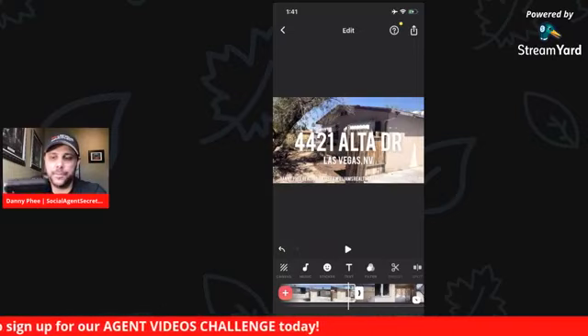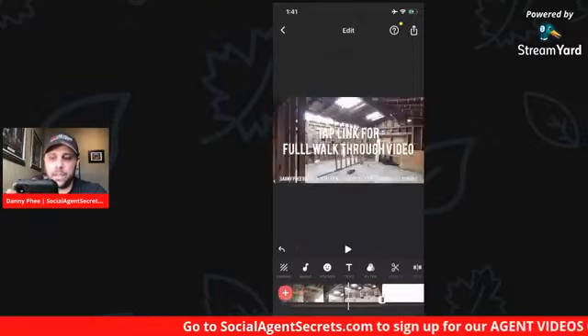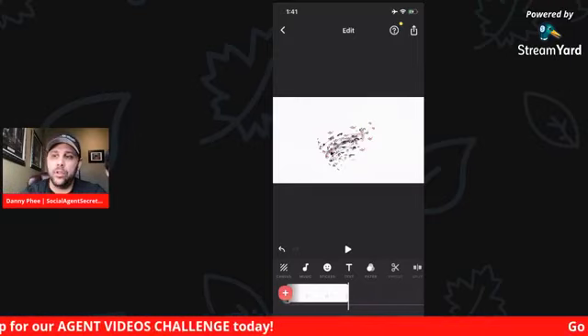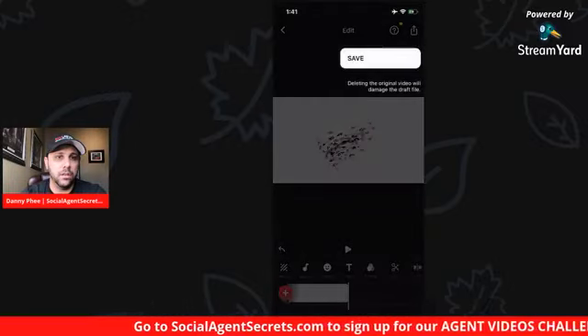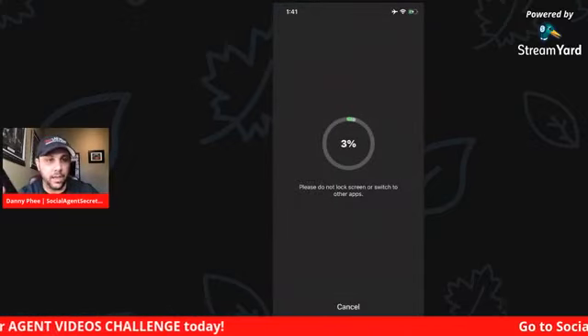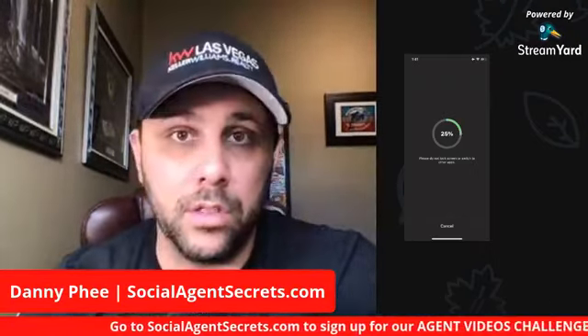Once you're done, that's pretty much it. It's a 51-second video — shorter than one minute, perfect for Instagram. You click that top right share button, then click save. What'll happen is it's going to render — it takes a little bit. It's taking all the information you made on the edit and will add it directly to your Photos app on your phone as soon as it's done. Your edit's complete, and then all you've got to do is upload it to whatever platforms you want.